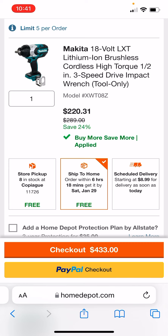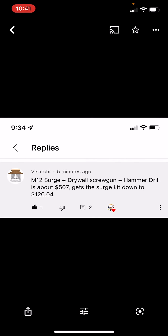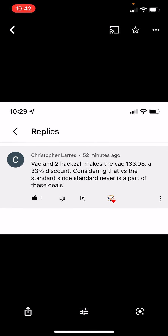Let's check out some of those hacks for the ketchup stuff that you guys sent in. If you add the M12 Surge kit with the drywall screw gun and the hammer drill, that's about as close to $500 as you can get — $126 for the Surge kit. That's pretty awesome. From Christopher Lores — that previous one was from Versace. He's pretty awesome with this stuff.